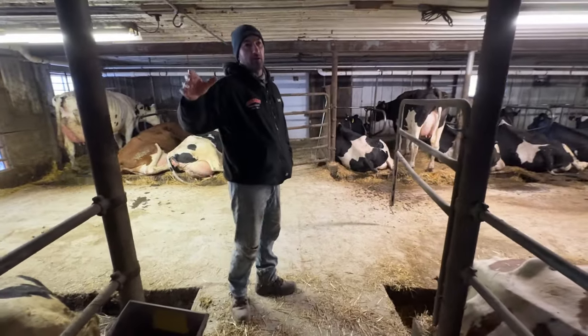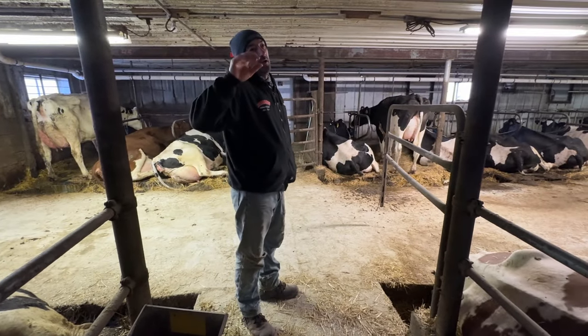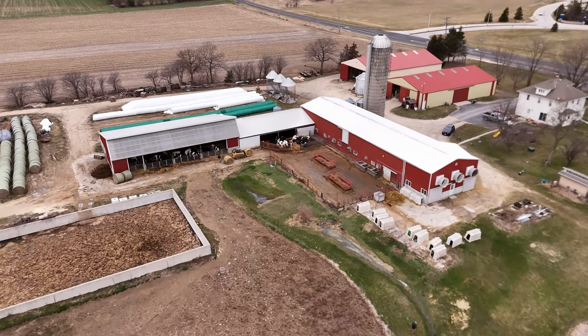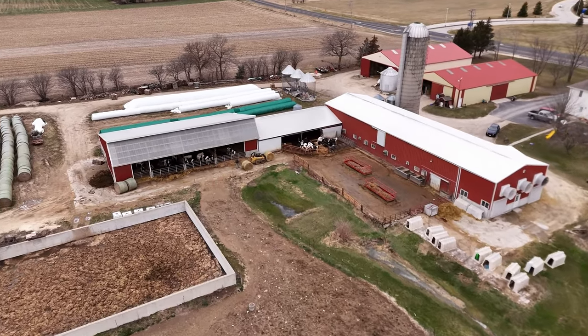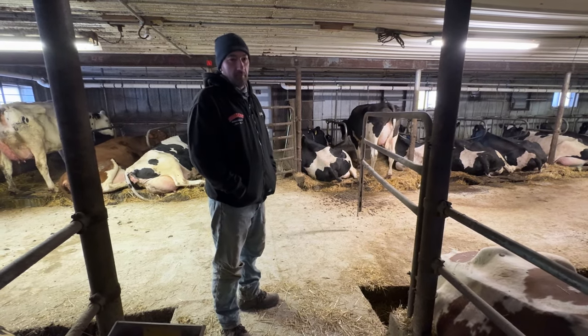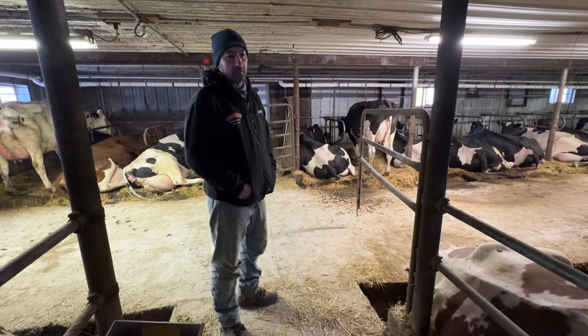Back there is all our heifers, all our young stock. They're kept in an open-sided building basically. They can handle the cold — the cold doesn't bother them — natural ventilation, and they're on heated water, which is one of the main reasons for the open building design.